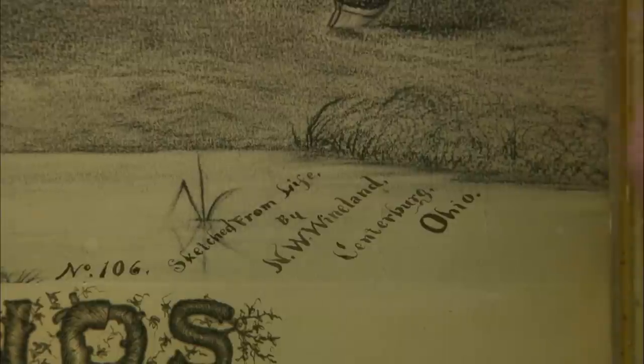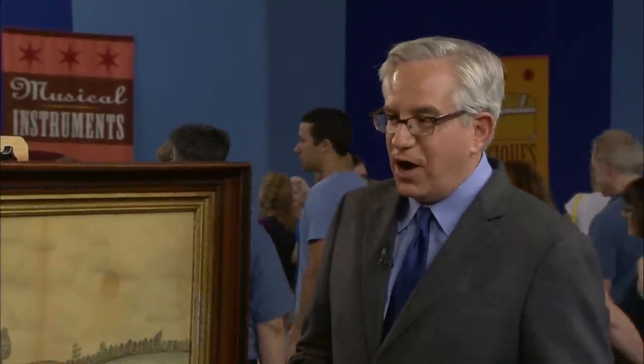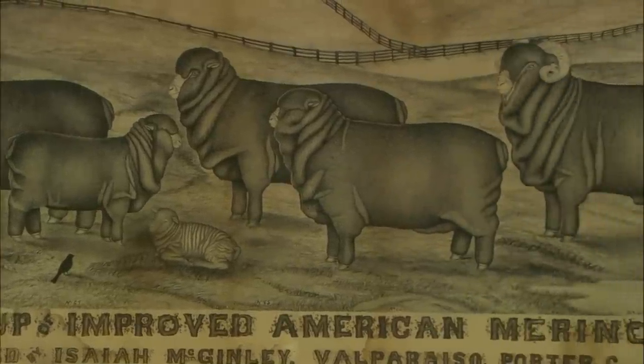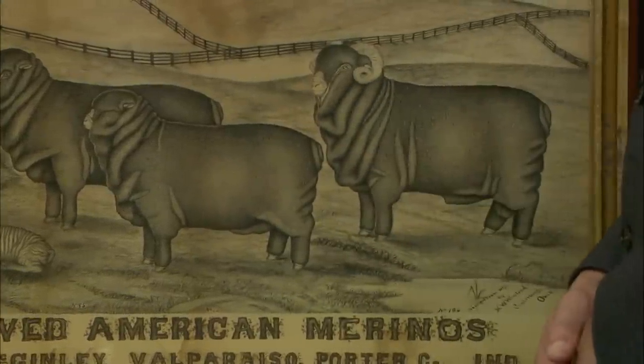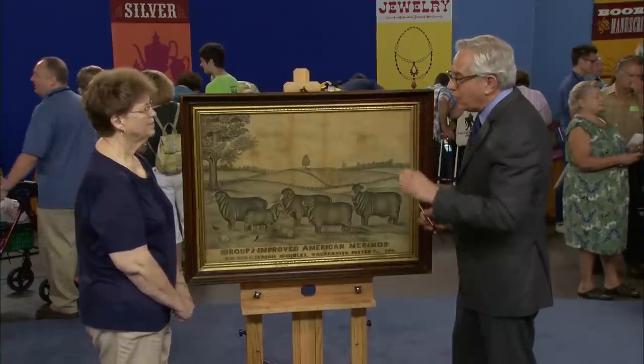And it's signed here — sketched from life by N.W. Wineland, Centerburg, Ohio. Wineland is only one of a number of Ohio artists that were doing this sort of drawing. It represents a style of folk art where these itinerant artists would go and see a prosperous farm, go up to the door, knock on the door, and say...